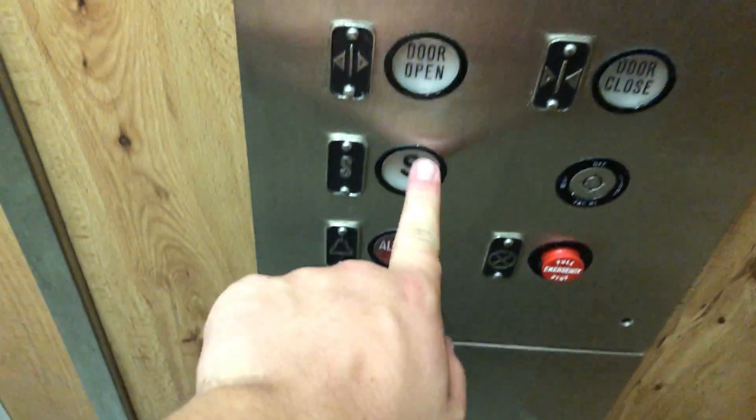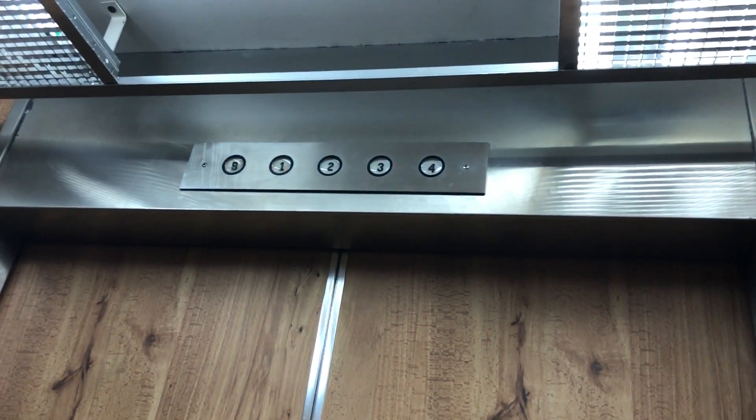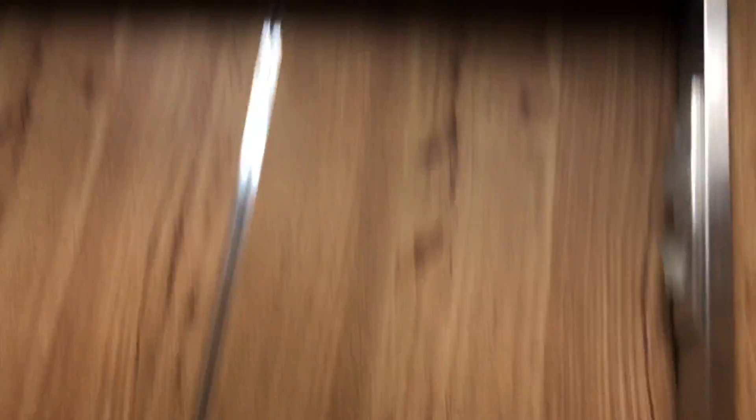We need the basement. We'll do the bell on the way. I'll carry it out. A basement.